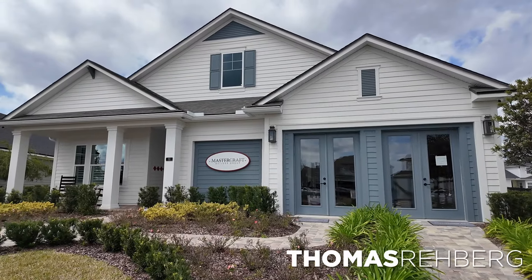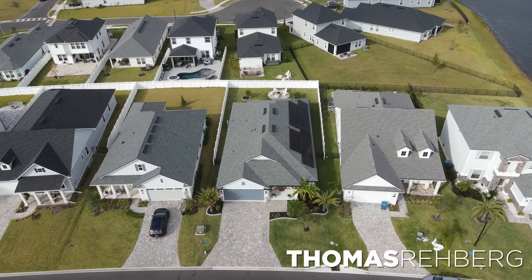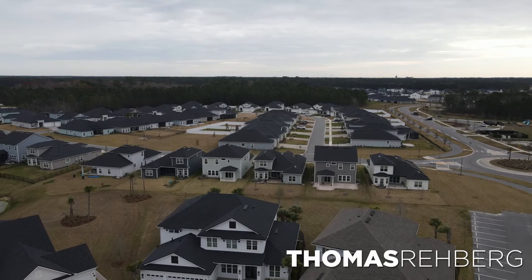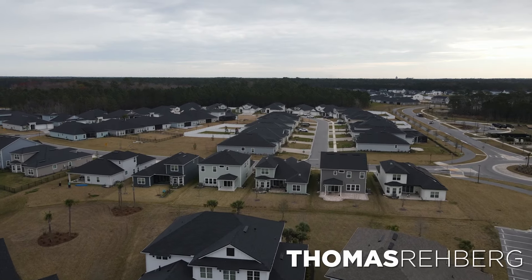One of the great things about Silverleaf is that they have a variety of builders to choose from. If you wanted to go over a million dollars, you could do that with MasterCraft. If you wanted to stay under $750,000, you could go with the Lennar home within this community. Or maybe if you want to do a townhome, that is also an option. But for today's video, we're going to check out Silver Landing, which is a neighborhood within the Master Plan community of Silverleaf.